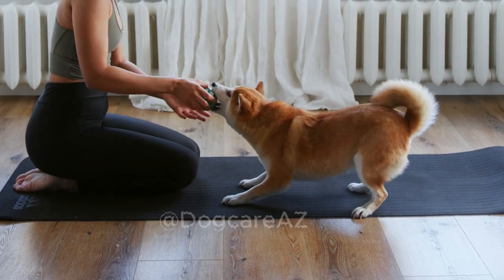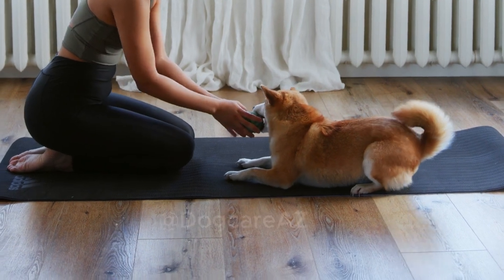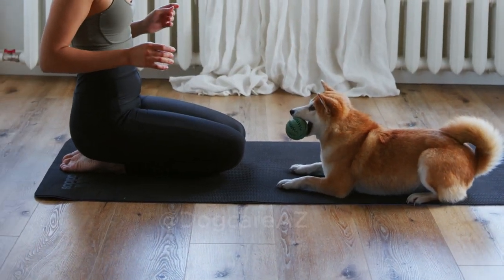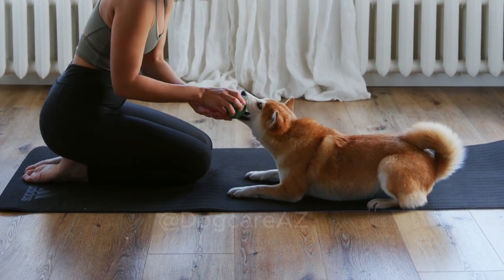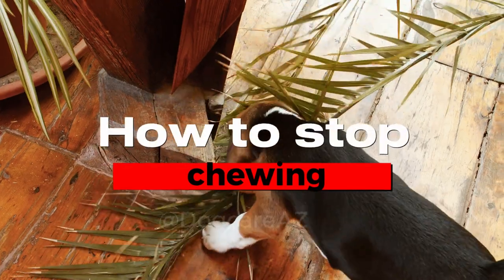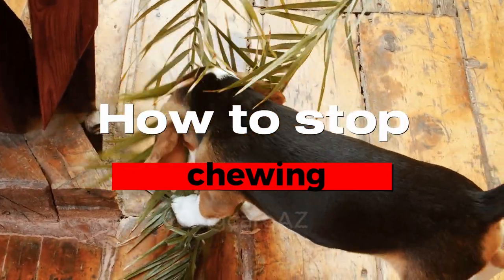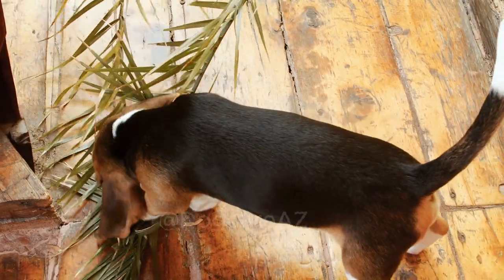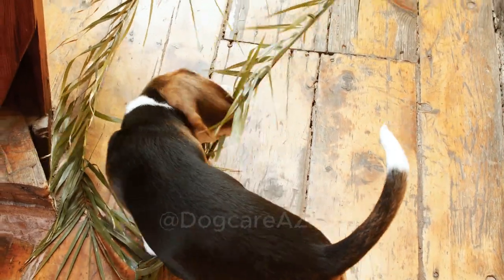Hey there, dog lovers! Welcome back to our channel where we share practical tips and solutions for all your canine-related concerns. Today we're tackling a common issue that many dog owners face: how to stop your furry friend from chewing on your precious furniture. We understand the frustration it can cause, but worry not, because we've got you covered with effective techniques and solutions.